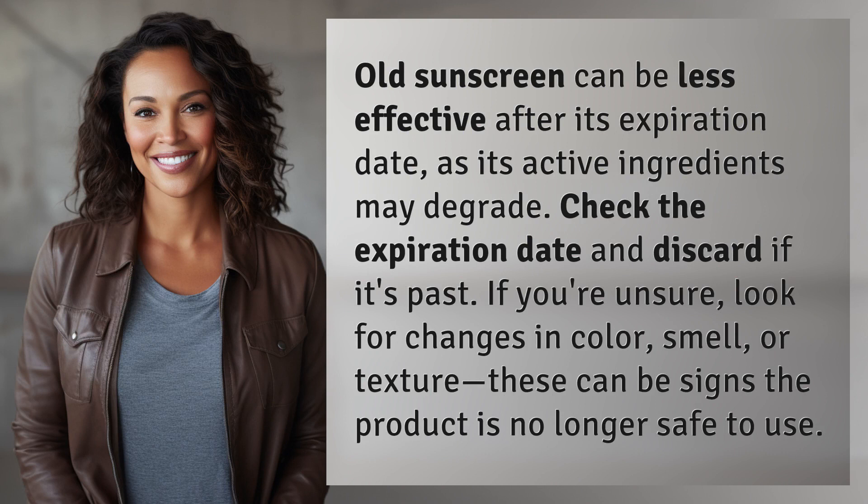If you're unsure, look for changes in color, smell, or texture. These can be signs the product is no longer safe to use.